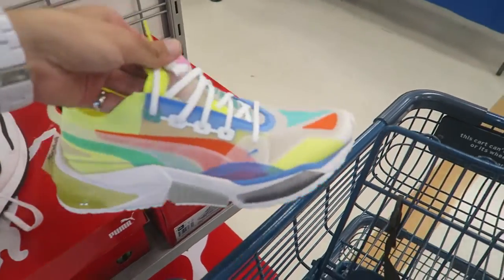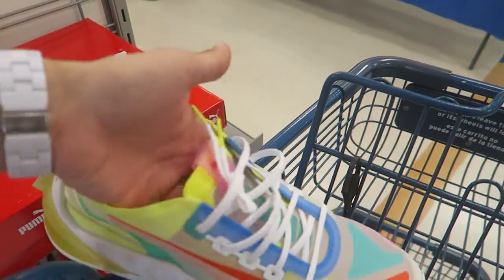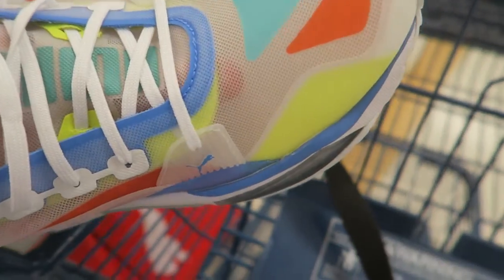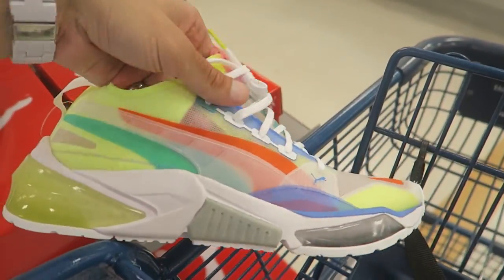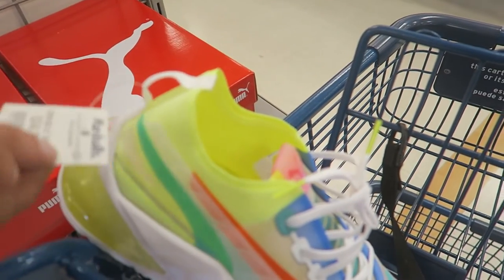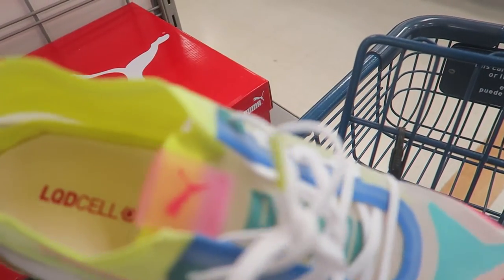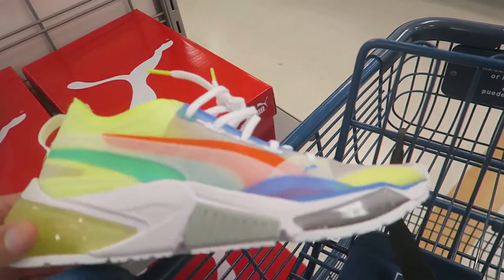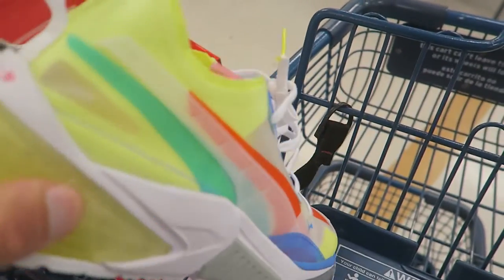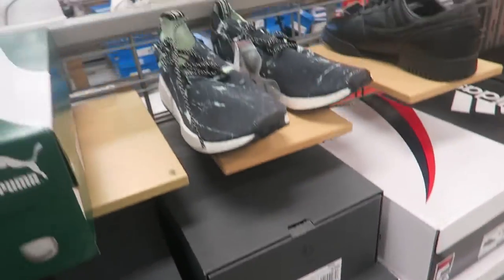Without further ado, let's get it! Look how crazy these Pumas are — it almost reminds me of the Nike Reacts. Super thin, breathable mesh. You can see my fingers through it, super light, with a little air bubble. They're only $34 here. I don't know how much these usually sell for but they really remind me of Nike Reacts.